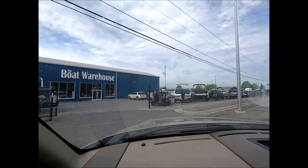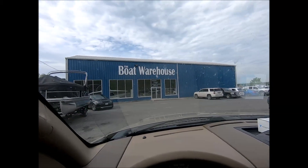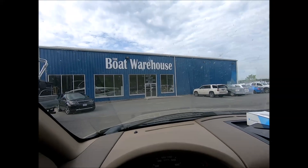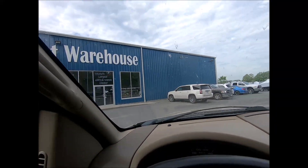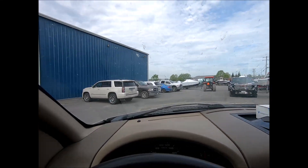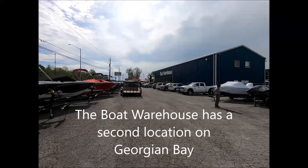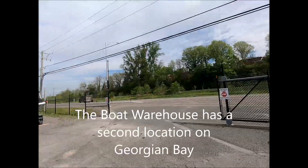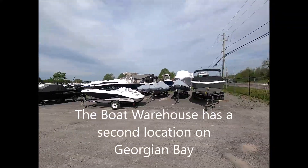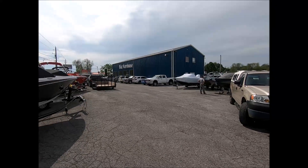We're just pulling into the Boat Warehouse. Today we have a delivery going to Lakefield, Ontario. So we're just going to get ready and hook up to one of these fine boats and get on the road again. The Boat Warehouse is located on Bath Road in Kingston. They've got a really good selection of boats and, of course, you can order the boats in right from the factory.